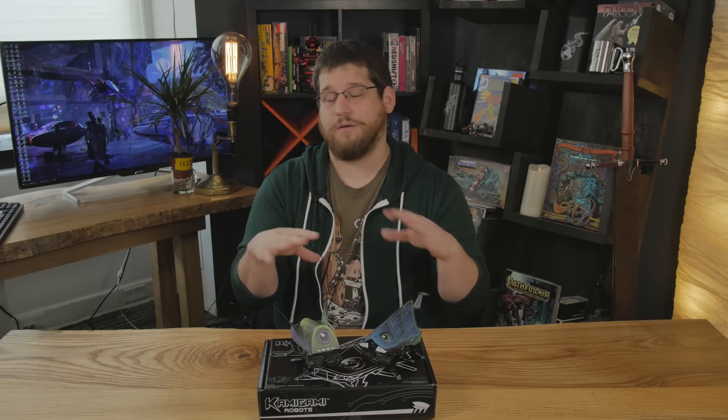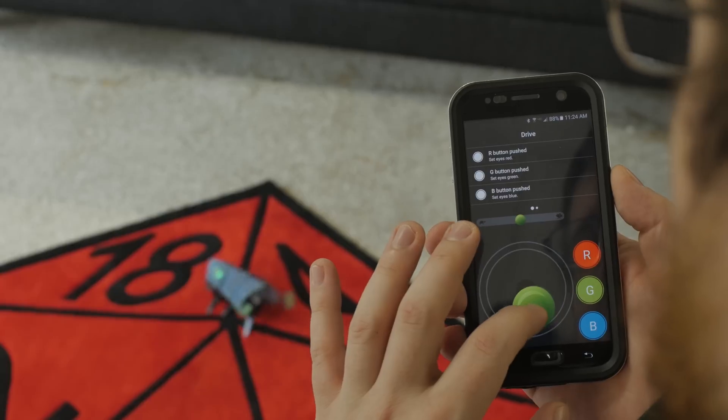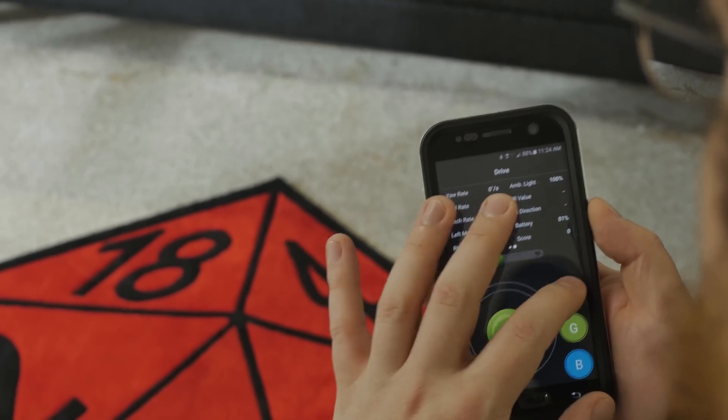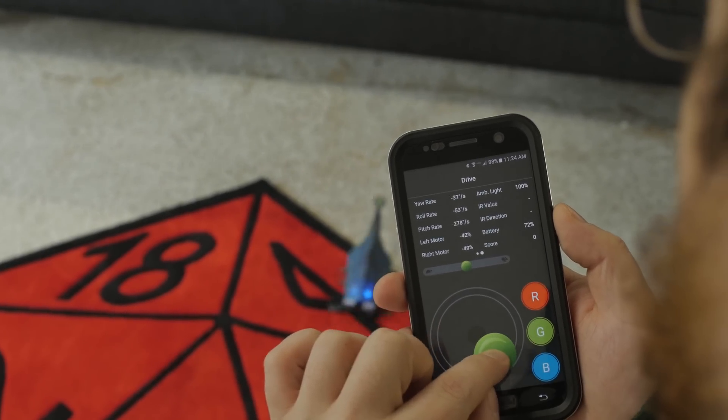Eventually on the Android version, but also on iOS right now, these are programmable so you can actually program them to do all sorts of different things — like move three spaces, light up eyes, light up red, all kinds of cool different stuff. The neat thing about these guys is that they're super easy to build and really intuitive to work with, all right through the program.